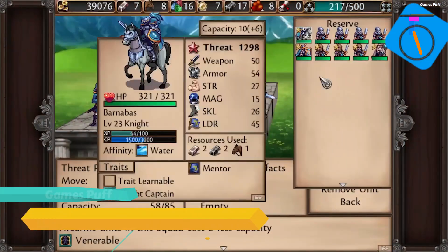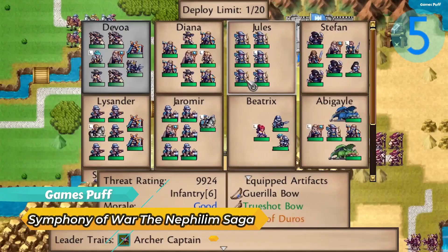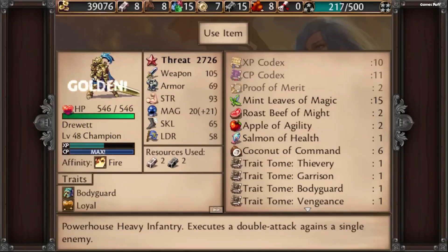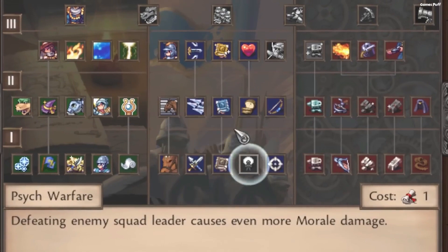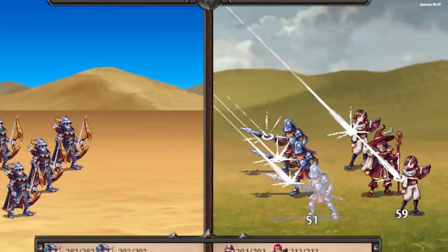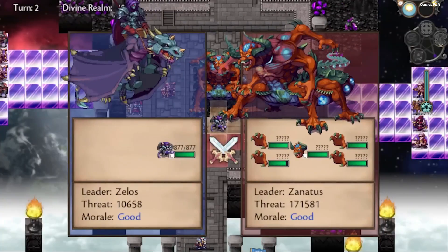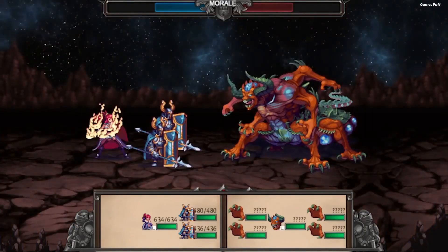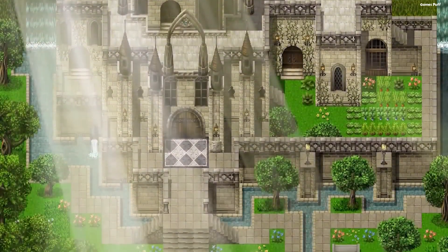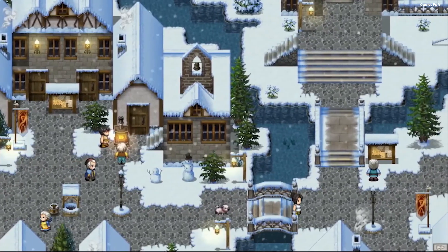Next up we have Symphony of War: The Nephilim Saga. If you've ever wanted to see Fire Emblem with army troops in a fantasy setting, then Symphony of War is the game for you. This is a far more challenging game, with gameplay reminiscent of classics like Ogre Battle. Symphony of War's mechanics have a lot to offer — all characters in your army are under the command of a leader unit, which may have up to nine soldiers in it at a time.